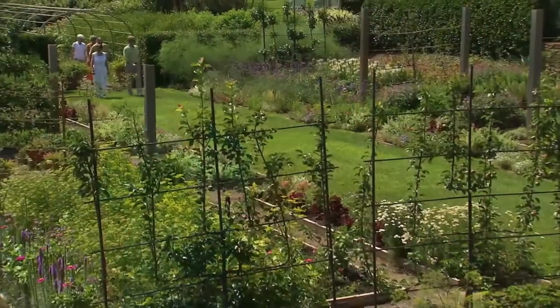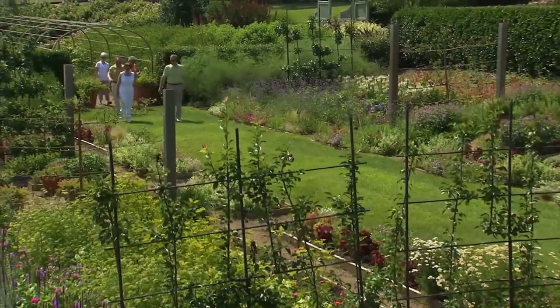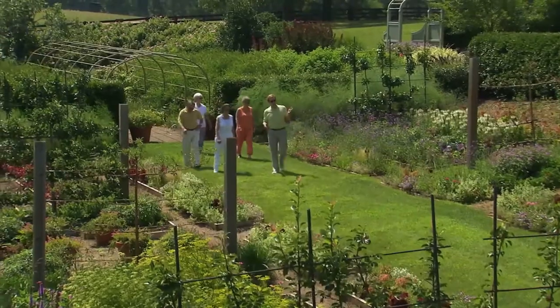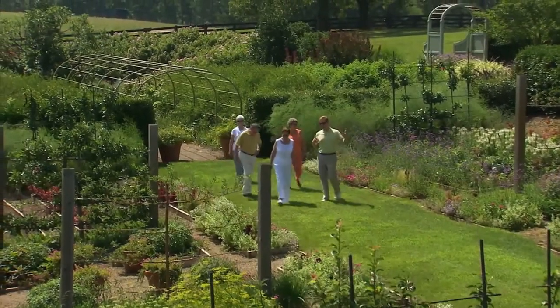It's absolutely beautiful. There's no way you can't get inspired being out here on this property. We're looking forward to getting the ideas and hopefully putting these ideas in our yard too. It's been wonderful — it's breathtaking. There's just so much to look at.